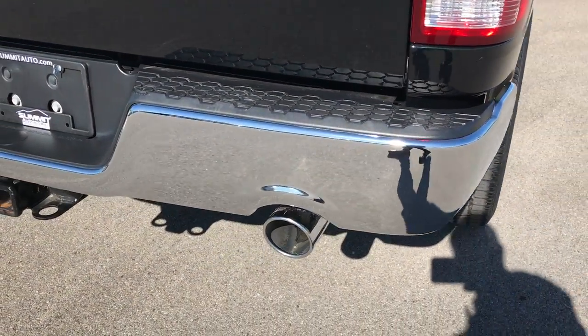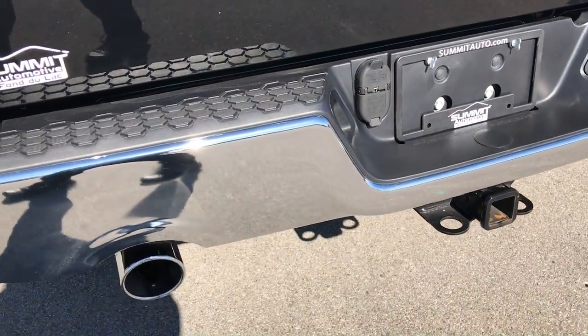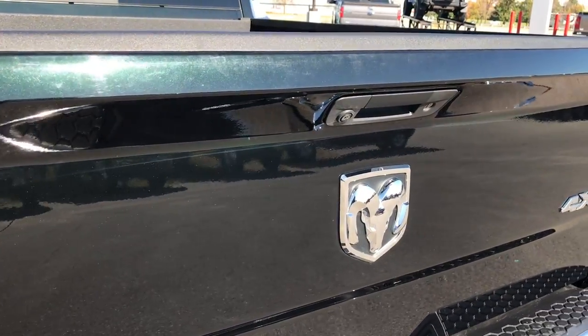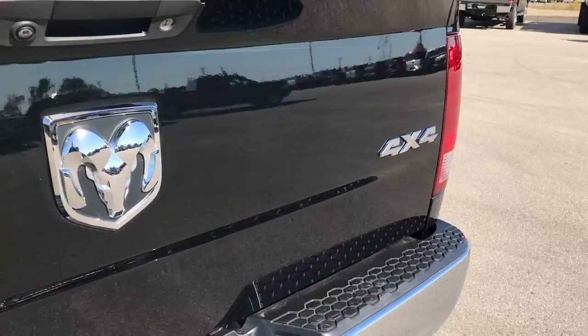Rear bumper is in excellent condition, no dents or dings on that. It has the dual rear exhaust with the chrome tips and you can see that green on the tailgate here. Really good looking color, probably one of my favorites on the Rams.